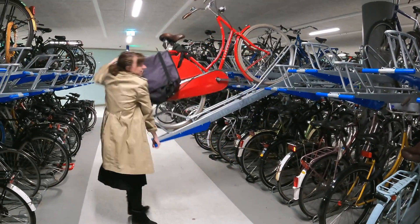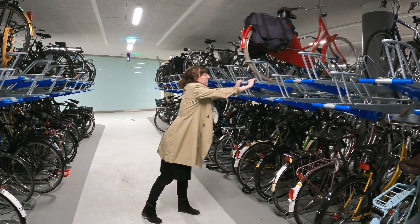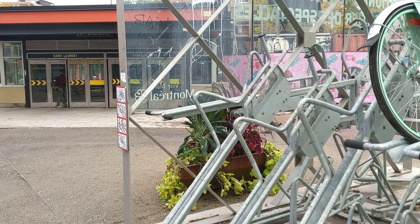This double-decker parking example from Delft seems simple and elegant, but the details really matter. Take this double-decker parking from somewhere in North America — it looks really similar to the Dutch example but has a few critical differences.